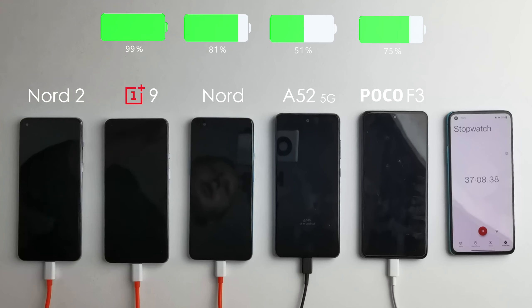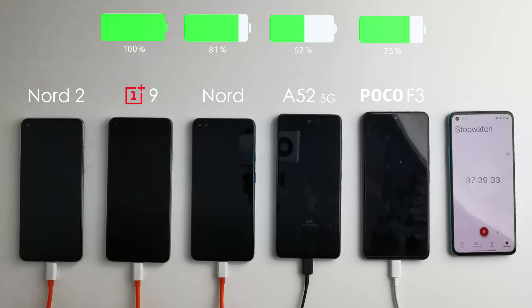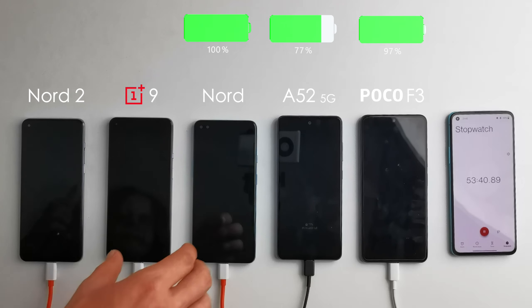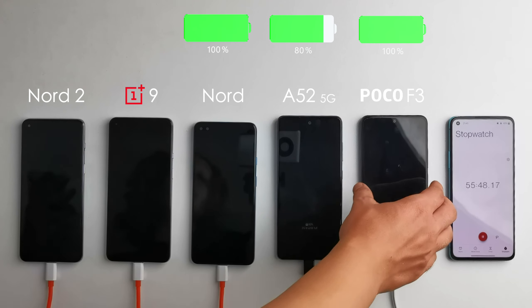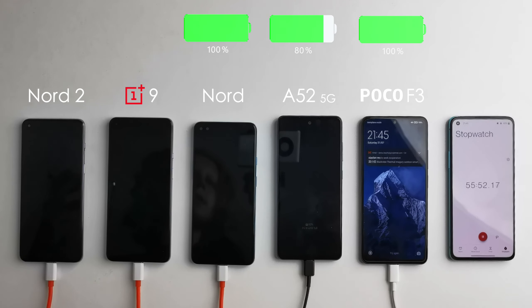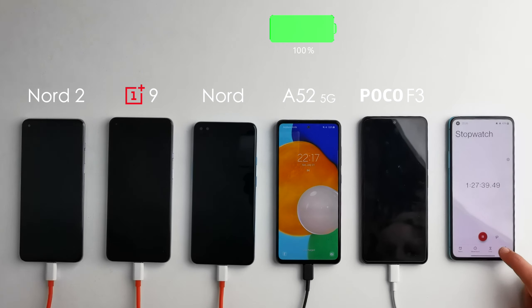Seven minutes later the OnePlus 9 is also fully charged. The Nord and the F3 reached 100% almost at the same time — 53 minutes on the Nord and 55 minutes on the Poco F3. Nothing too impressive but not bad either. The Samsung took a whopping 1 hour and 27 minutes to fully charge.